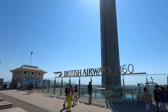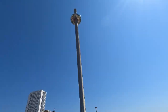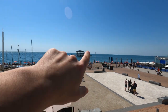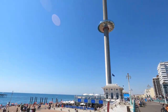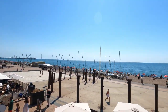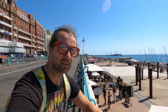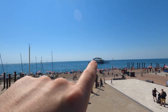This is the British Airways i-360, the tallest structure in Brighton, standing 162 meters tall. It overtook Sussex Heights, a white residential building, as the tallest structure in Brighton. Here we've got a perfect view of the West Pier right next to the i-360. The West Pier is the most photographed structure in all of Sussex, despite being a derelict metal structure. It was established in 1866, designed by Eugenius Birch, who designed quite a lot of pleasure piers in England, and it was closed to the public in 1975.